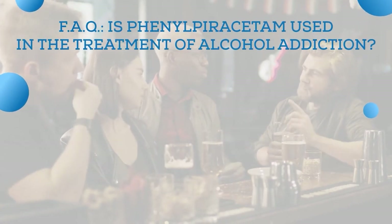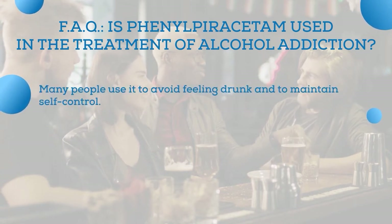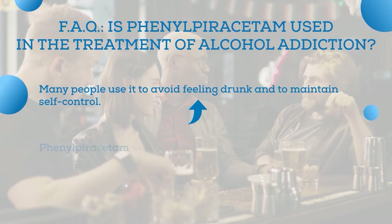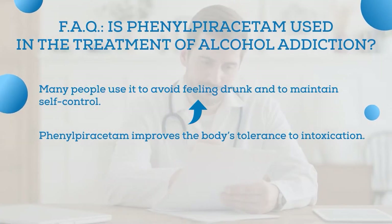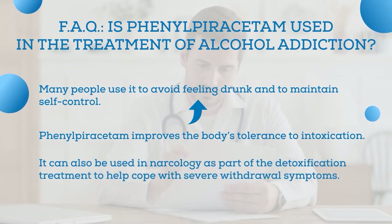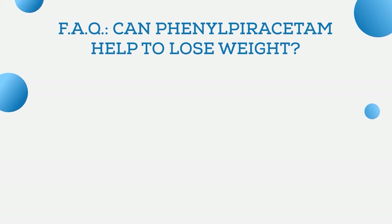Is phenylpiracetam used in the treatment of alcohol addiction? Many people use it to avoid feeling drunk and to maintain self-control, due to the fact that phenylpiracetam improves the body's tolerance to intoxication, making it easier to endure its effects. Besides, it can also be used in oncology as part of detoxification treatment to help cope with severe withdrawal symptoms.